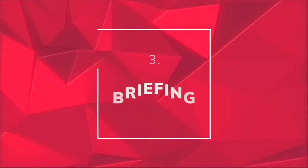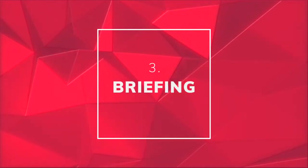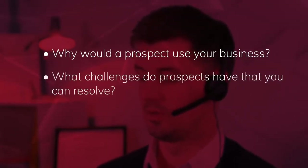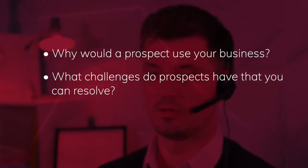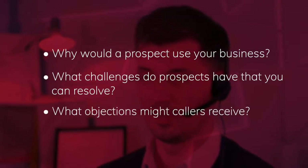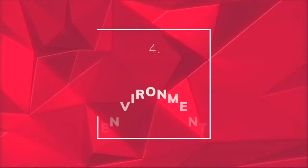Briefing is also important. Outbound callers need clear and comprehensive briefings. Why would a prospect use your business versus a competitor? What challenges do prospects have that you can resolve? And what objections might callers run into during calls? These are just a few of the crucial briefing points you should provide in advance of calling. Ultimately, the better prepared the callers are, the more traction they'll achieve.